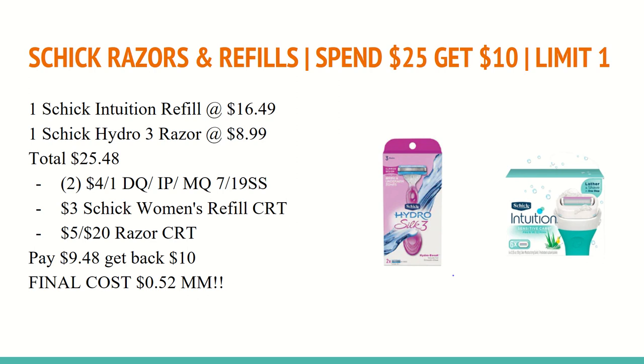So you definitely have some options if you have a $5 off of $20 Razor CRT. And if you have a $3 off of $12, I suggest going with the first Gillette Disposable option because you will pay the least out of pocket. This is definitely a great week to stock up on Razors if your stockpile is getting low or you're just starting out.